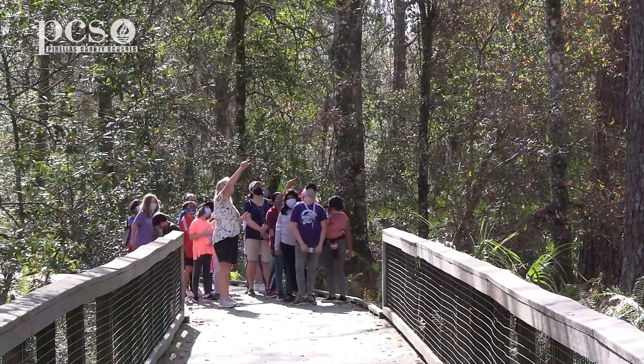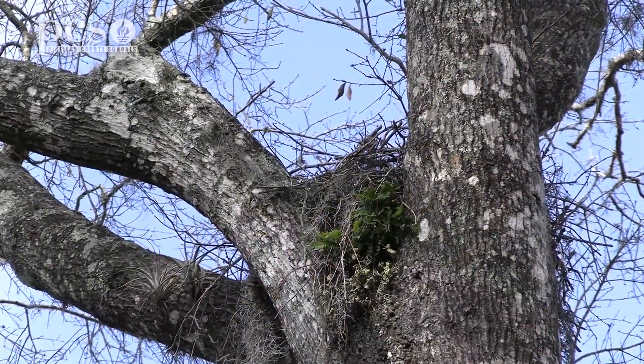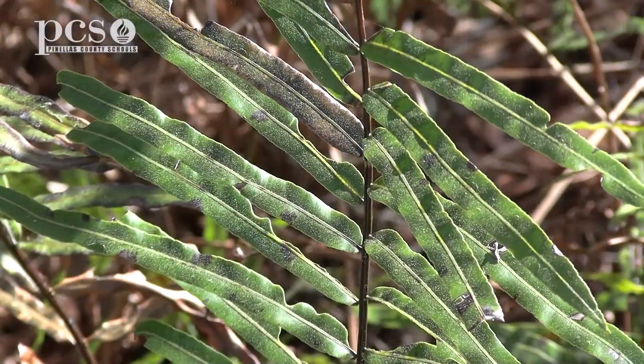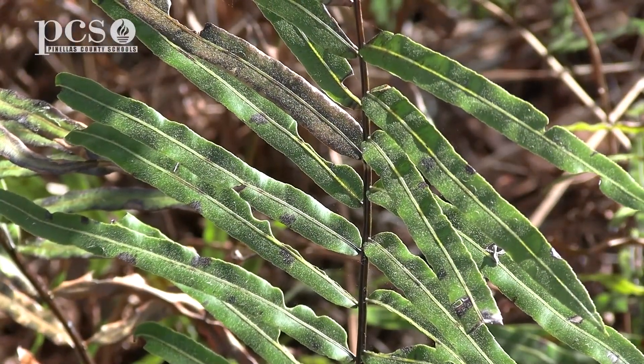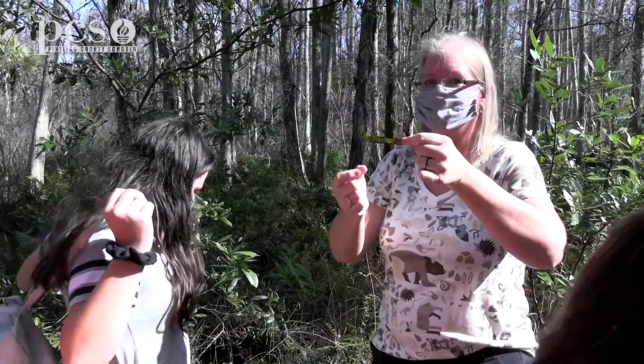There's a spot where all those big branches come together, where there's a lot of green and a lot of Spanish moss — that is a red-shouldered hawk nest. Sword fern has leaves that look like swords. They're long, they're skinny, still part of the fern family.